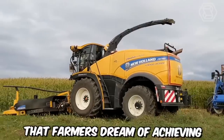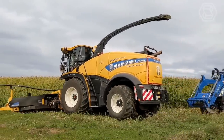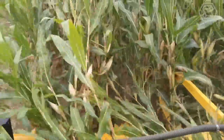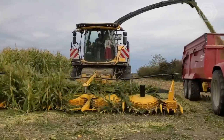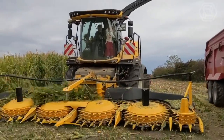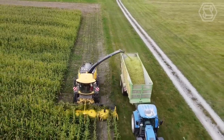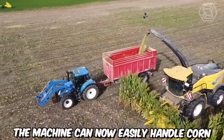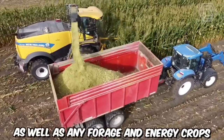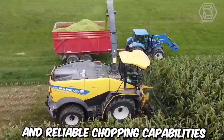It's no secret that farmers dream of achieving high productivity levels such as tons per hour. That's why New Holland designed a large high-inertia chopping drum with an 880-millimeter diameter, installed in a suitable forage harvester. Combined with a large cutting area, this ensures high efficiency and precision in shredding. As a result, the machine can now easily handle corn as well as any forage and energy crops, providing farmers with increased productivity and reliable chopping capabilities.